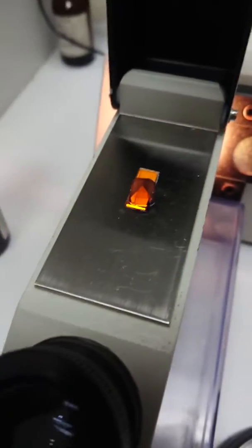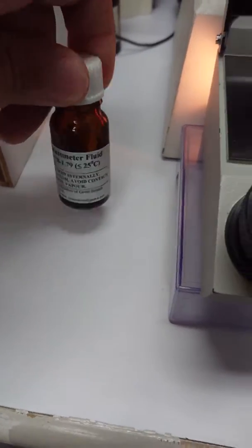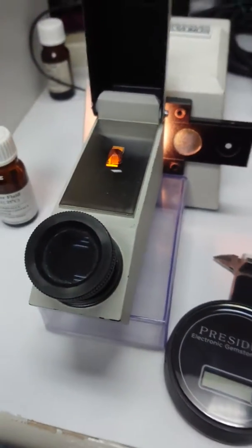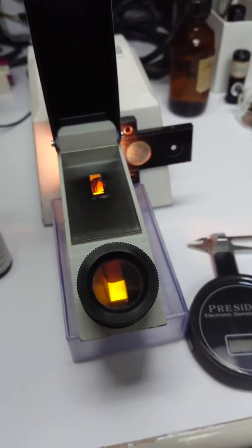Here's the stone. Every time we place it on the glass table we need to use refractometer liquid. This is one of the ways to tell and differentiate between gemstones.